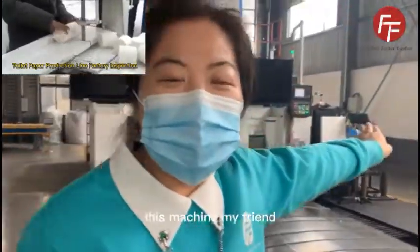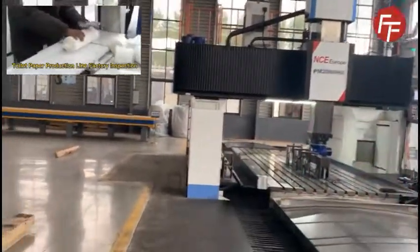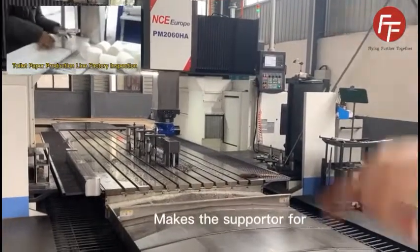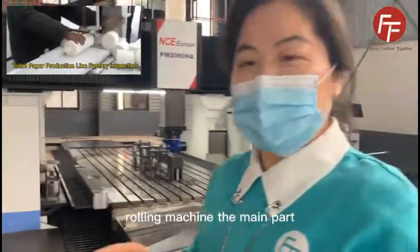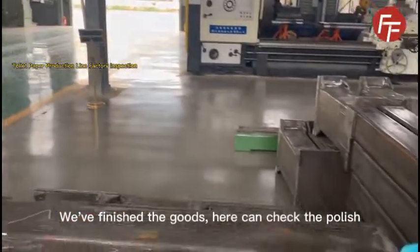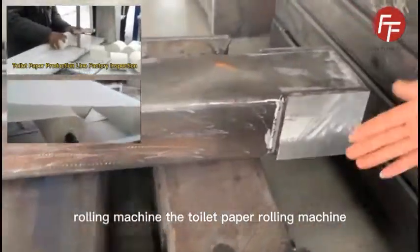This machine, my friend, is for making the support of the rolling machine. Only for this machine it costs $50,000 to make the support for the rolling machine — the main machine. It's a one-time production. We can check that out. Only for the supporter of the rolling machine. So, toilet paper rolling machine.